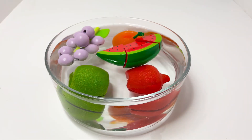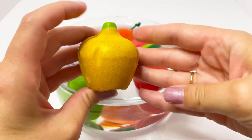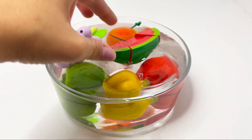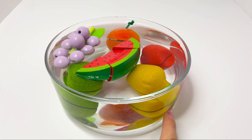One, two, three — watermelon floats! Watermelon floats! Let's see our pear. One, two, three. Yes, our pear sinks. It's on the bottom.